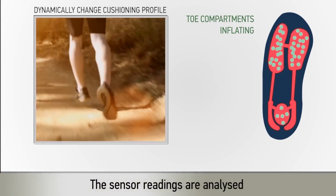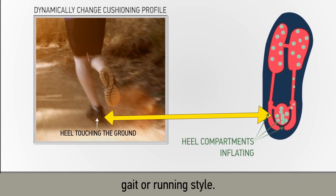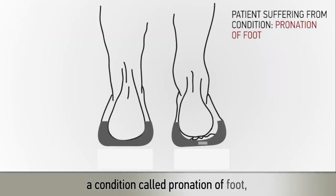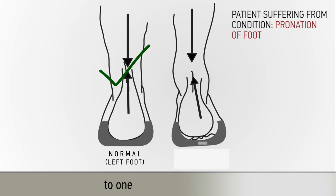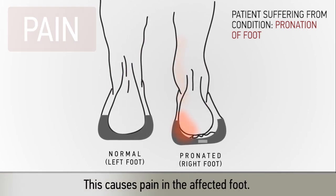Sensor readings are analyzed to identify any abnormal posture, gait, or running style. One example would be a condition called pronation of the foot, which results in excessive lateral movement of the user's center of gravity to one side more than the other. This causes pain in the affected foot.